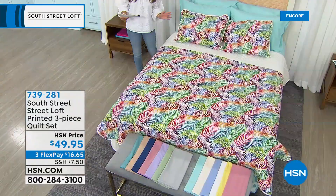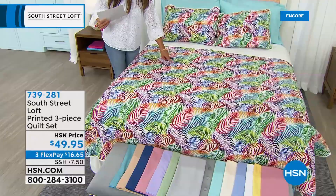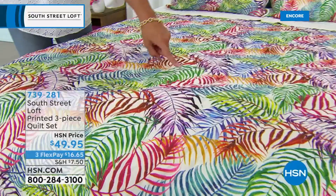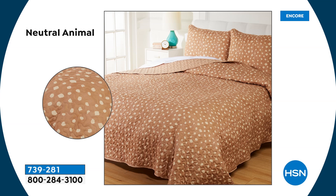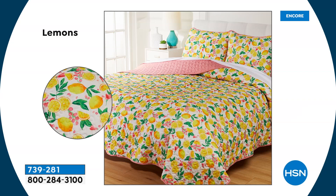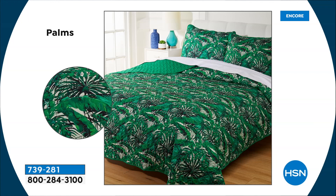This one is called Neutral Animal — a really beautiful, almost cognac background with light, creamy beige spots. A little more abstract, not so much a typical leopard print. The other option, which had the perfect review, is Parrot Paradise — gorgeous aqua background with all different color birds and florals. Lemons is another really fun summertime, juicy, fresh option. And finally, Tropic — that's the palms of all different colors. The classic green and white is just called Palms when you order. On the back, it's solid, and on the front you have the print, so when you fold it down, it's really beautifully coordinated.